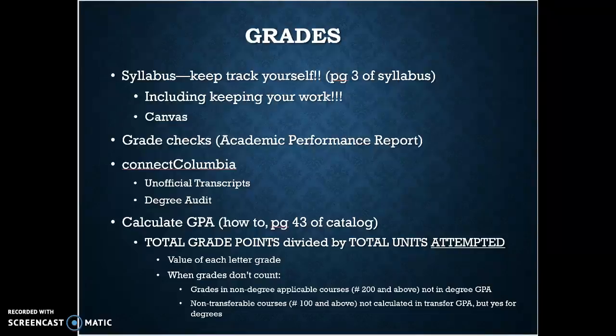Calculating your GPA — a lot of students want to know how to do this so they can make sure they're eligible for programs or see where they're at. It's on page 43 of your catalog. We're going to dive deeper into that and actually practice it next week, but I just wanted to give you a little teaser.